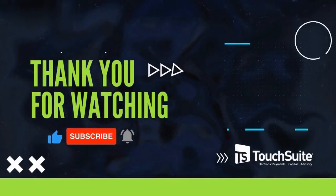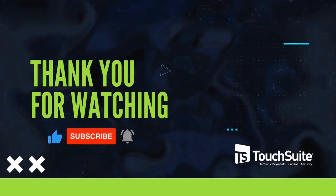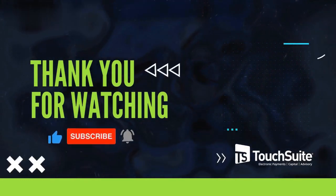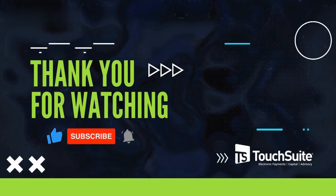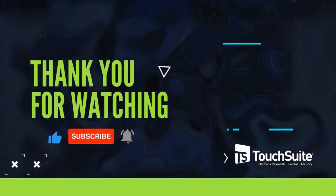As we conclude, don't forget to hit that subscribe button to stay up to date with our latest videos. For payment solutions and more, visit TouchSuite's website. Thank you for watching, and we'll see you next time. Goodbye.